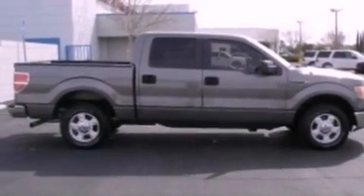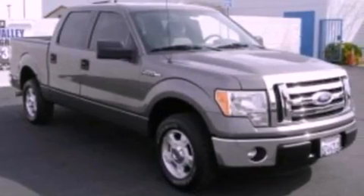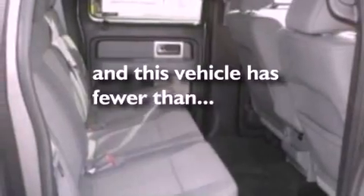12 volt power outlets, an anti-lock braking system, side curtain airbags, door reinforcement beams, and this vehicle has fewer than 30,000 miles on the odometer.